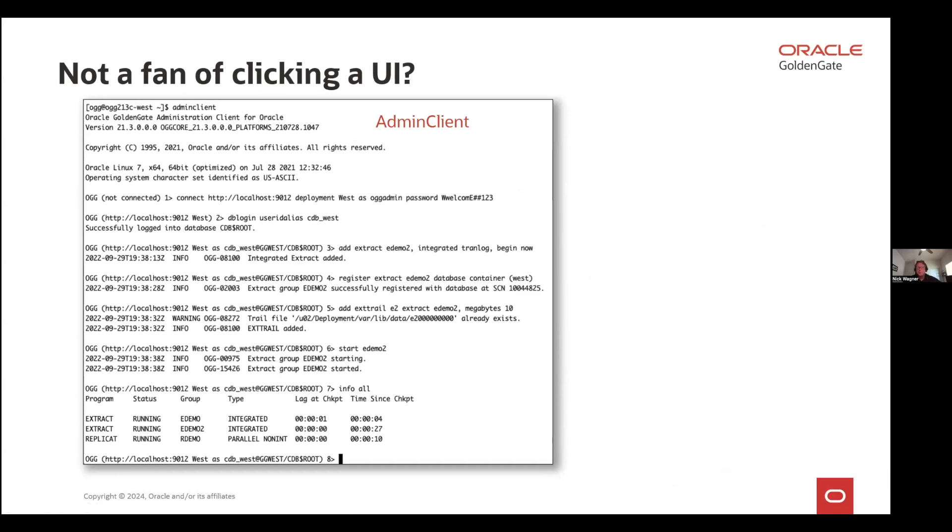The admin client is essentially a better version of GGSCI. Initially when you open up the admin client, you're not connected to any Golden Gate deployment. The first thing you'll do is connect in — and this is remote. I can install the admin client locally on my laptop and connect to any Golden Gate deployment that I have the ability to ping, with a username and password. Once you've done that, everything else is the same as GGSCI. In fact, the admin client has a better parser so you don't need to worry about things like commas. All your Obey scripts, shell scripts, parsing files, and everything you've created for classic architecture will work just fine with it.